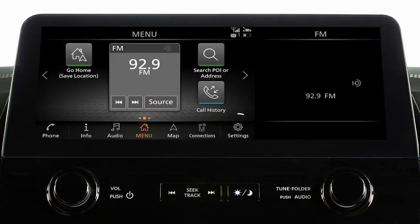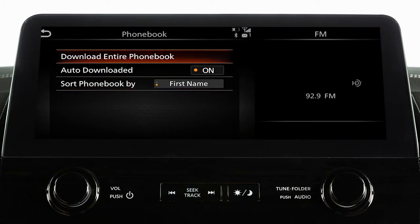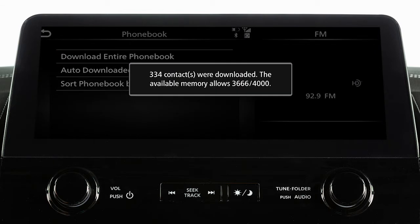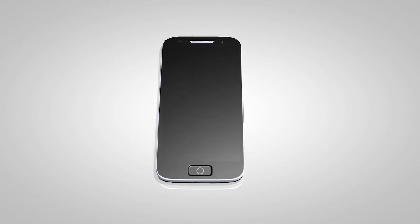Press the menu button, touch settings, phone, phone book, then download entire phone book. The transfer procedure may vary depending on the cellular phone. See your cellular phone manufacturer's owner's manual for details.